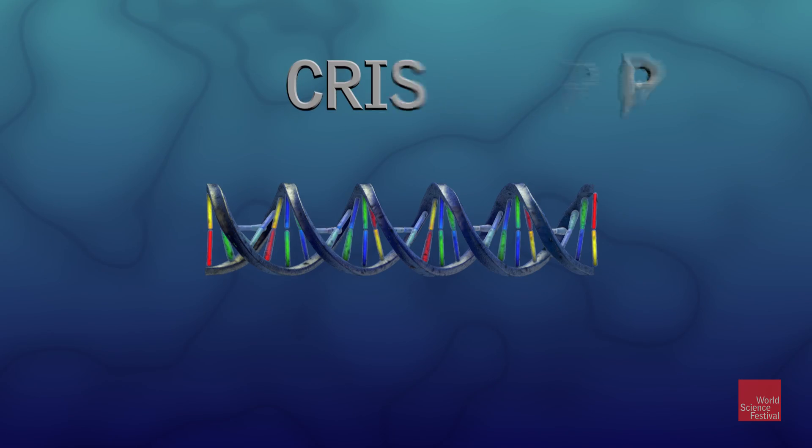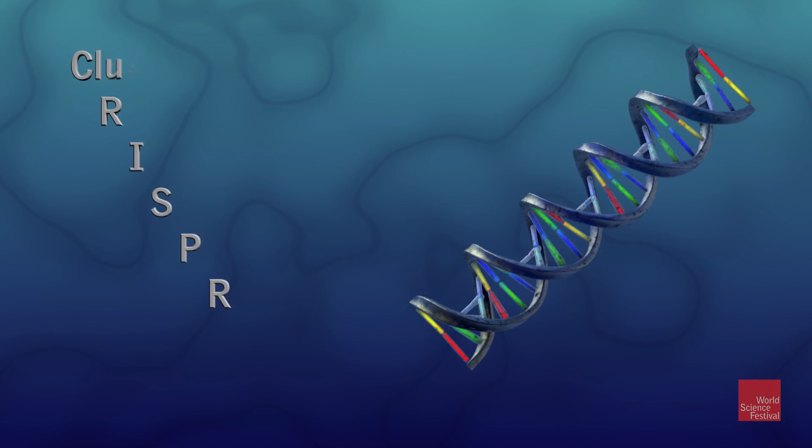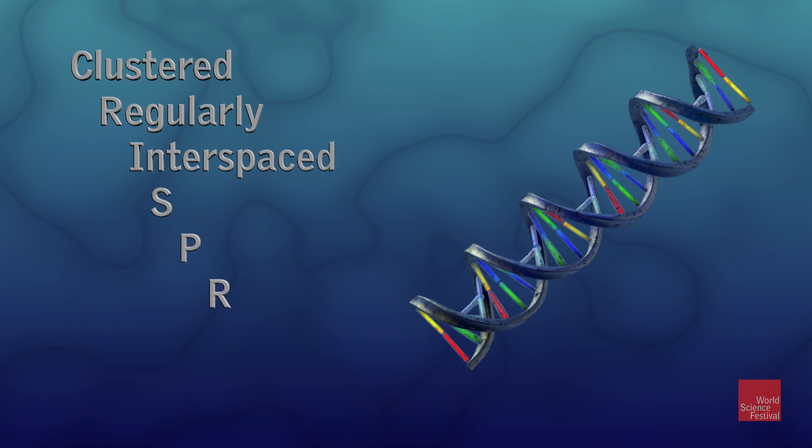It's called CRISPR, which is short for clustered, regularly interspaced, short palindromic repeats.